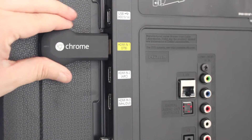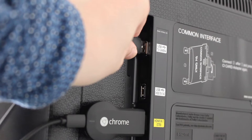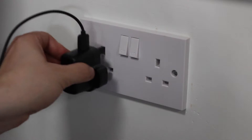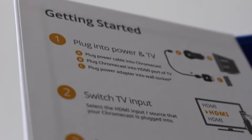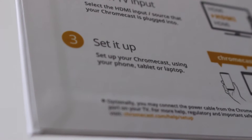Simply plug the Chromecast into an available HDMI port, then either connect the other lead to a USB port if your TV has one, and if not, use the power brick supplied. All that's needed then is to follow the simple instructions and within minutes you will be up and running.